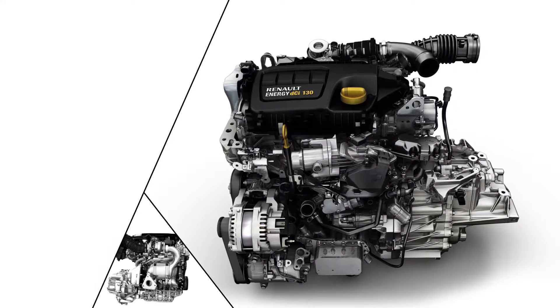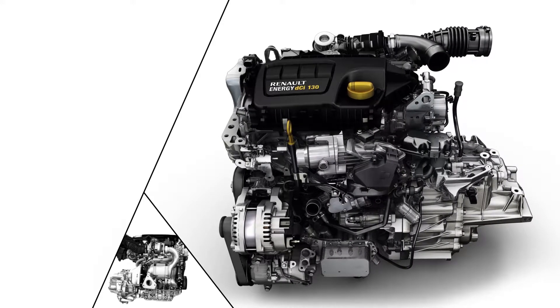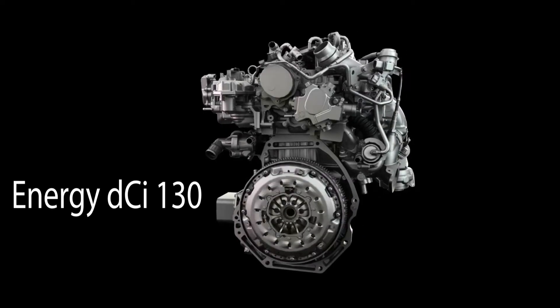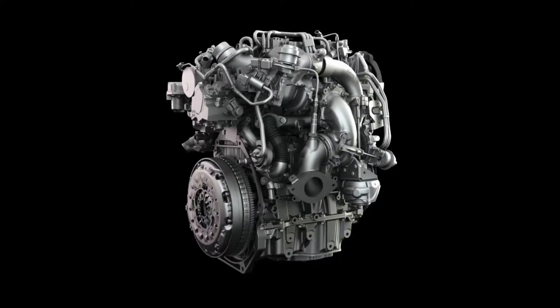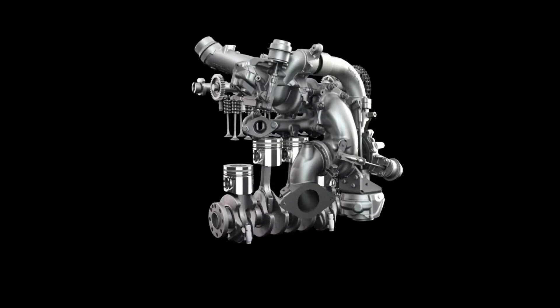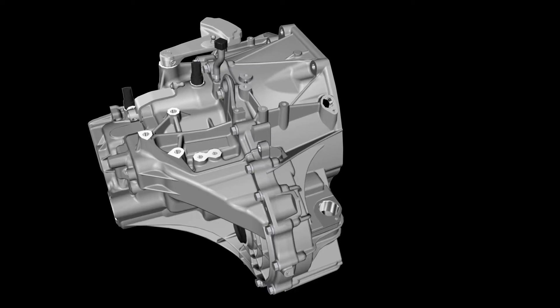In some countries, the new Koleos offers the choice of two diesel engines. The ENERGY DCi 130 single-turbo engine delivers 96 kilowatts of power and a generous torque of 320 newton meters at 1,750 rpm. The engine comes with a six-speed manual gearbox in two-wheel drive.